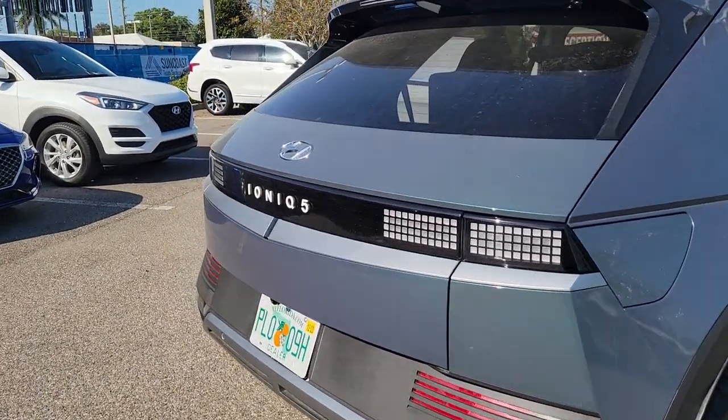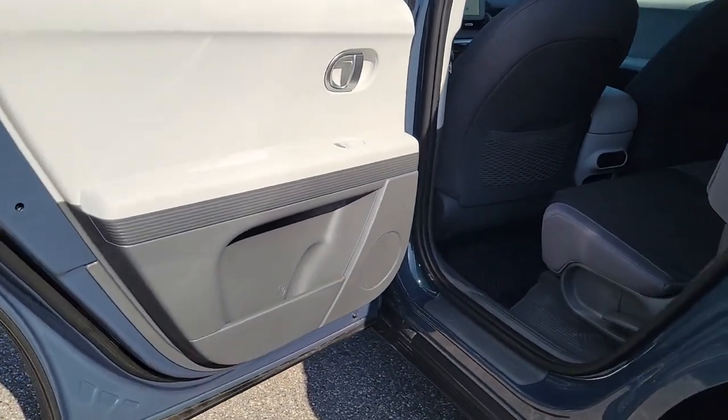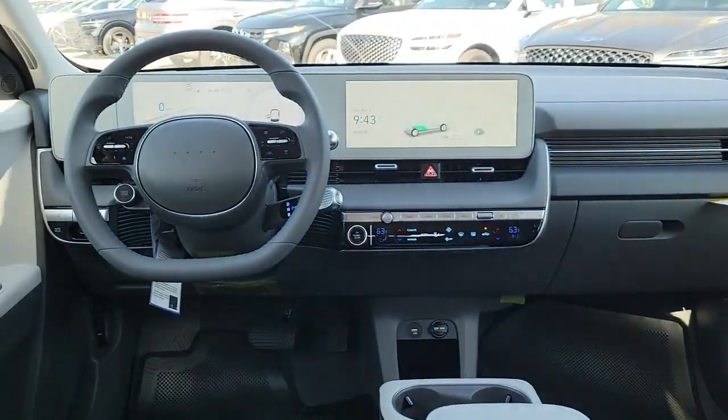Apple CarPlay and or Android Auto. Navigation system. Keyless entry. Premium sound system. Satellite radio. Heated mirrors. Power driver seat. Alarm. Heated front seat. Dual zone AC.